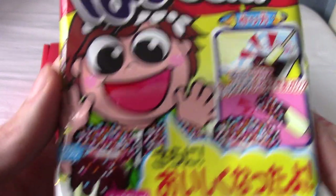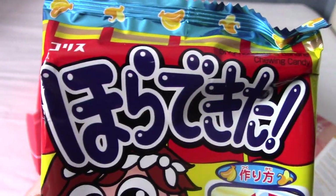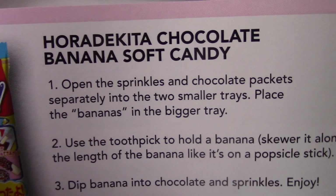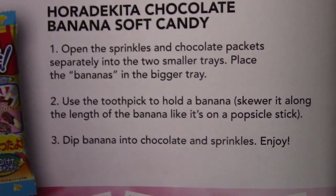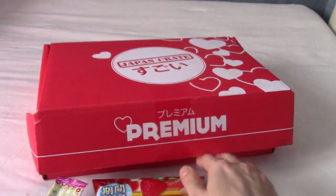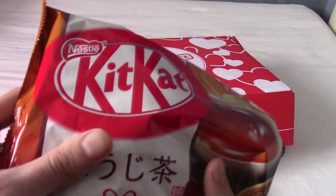We have a DIY kit — it's like a banana dippy thing. That man looks incredibly pleased by whatever this is. I think it's meant to look like festival food. This is Horadekita Chocolate Banana Soft Candy. Thankfully this looks like quite a simple one — you don't even add any water or anything. That's good, because I've had a few DIY kits in the past where you have to add water and the measurements never quite work out, so you get really runny juice or nothing at all.